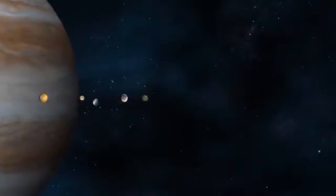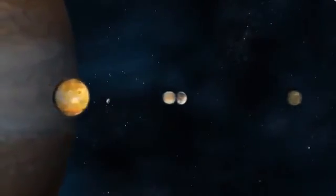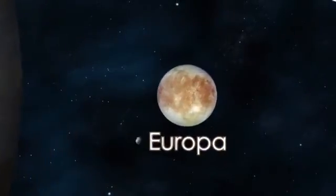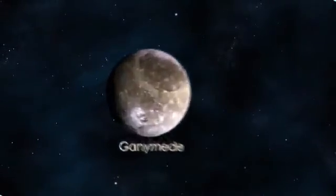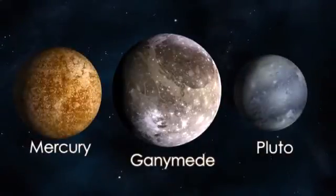Jupiter has more than 60 known moons, some of which are as intriguing as Jupiter itself. Io is volcanically active. Europa might be able to harbor life. Callisto is potentially suitable for a human base. And Ganymede is the largest moon in the solar system, bigger than both Mercury and Pluto.